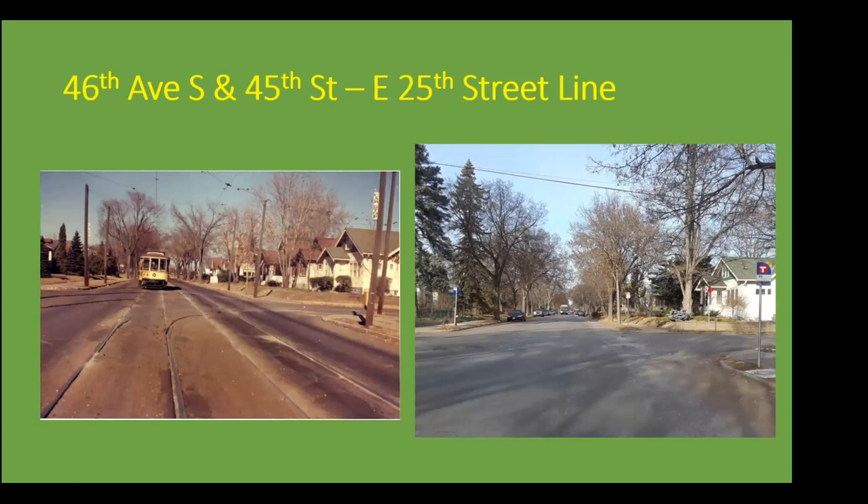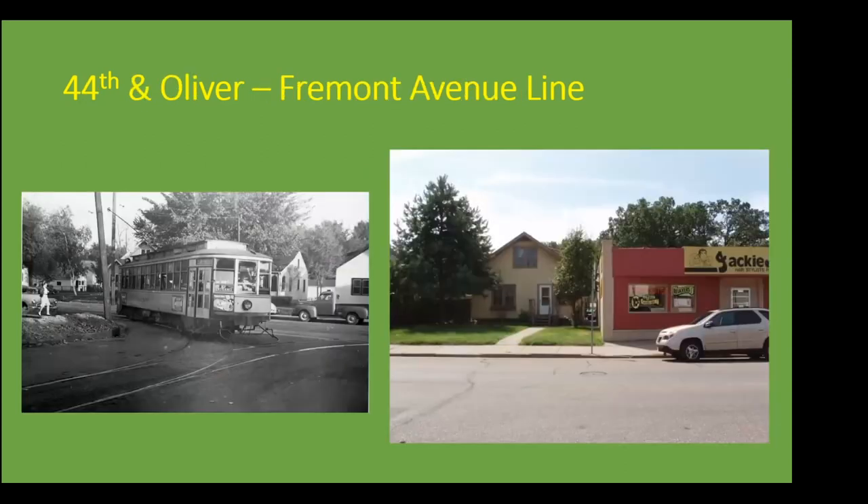46th Avenue South and 45th Street on the East 25th Street line — very confusing with all those street numbers. For the now photo I took a couple of years ago, I just happened to wait for a bus to be coming so I could imitate the streetcar photo and get a then-and-now of both the location and the different forms of transit. This was the last Y on the East 25th Street line before it went across the Ford Parkway Bridge to the Ford plant in St. Paul. Now we're jumping from South Minneapolis up to North Minneapolis, where we have just two photos of Ys.